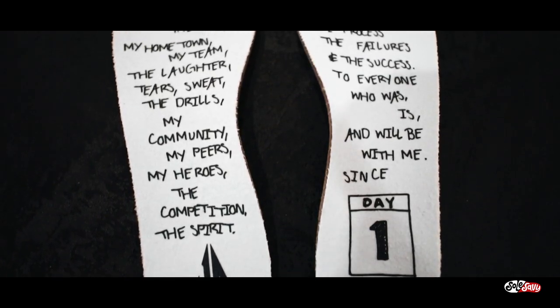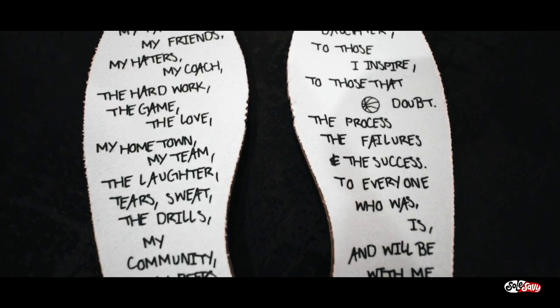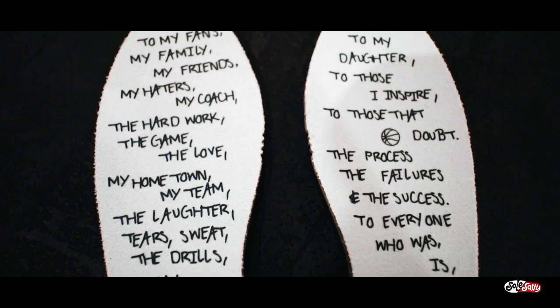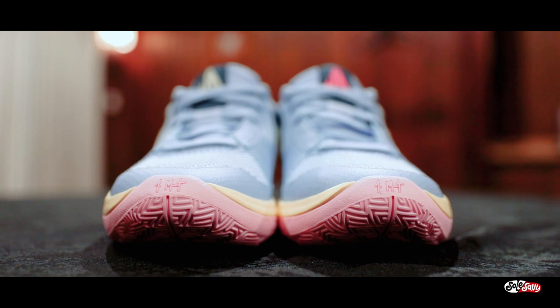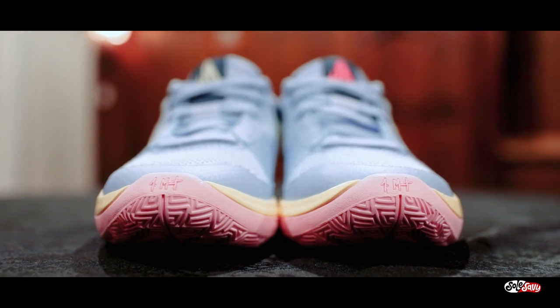On the insole it says Day One and has a handwritten note by Ja Morant inside the sock liner. When you get a pair, you can remove all the tissue and see the whole written note. Every single piece of verbiage on the shoe was handwritten by Ja Morant — we didn't use any sort of font. It was all handwritten by him.